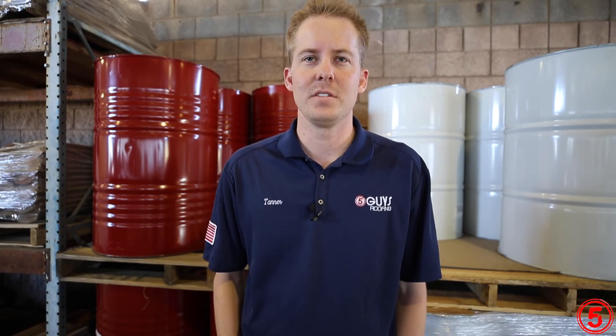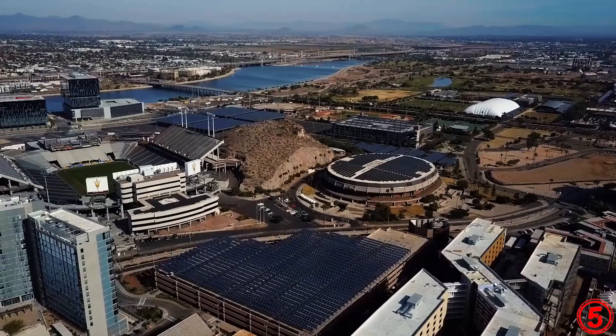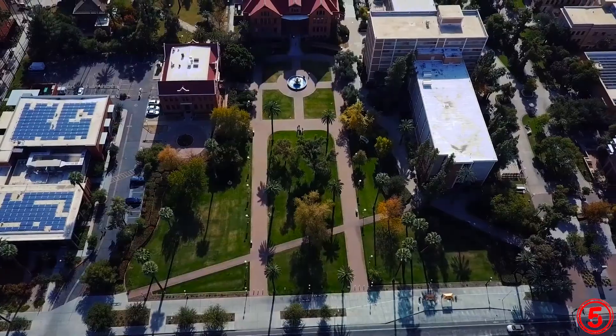I've been working with Five Guys for about two and a half years now. We really strive to have a family atmosphere and have built a great culture to where everybody is taken care of. I received my undergrad in business at Arizona State University.